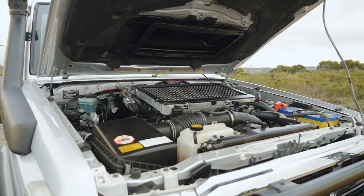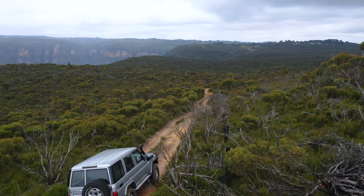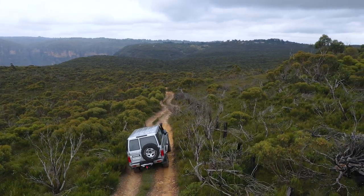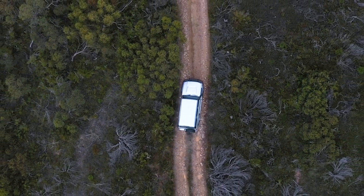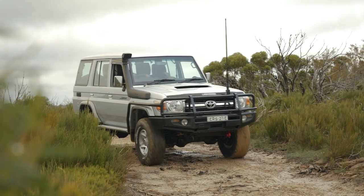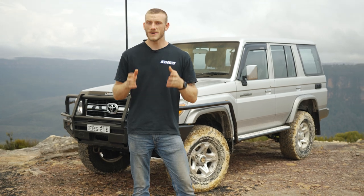Onto the third point, which is probably the most important of all — it had to be reliable. Toyota in Australia have a really good support network behind them; you can pretty much find parts anywhere in Australia, which is absolutely awesome. We didn't want to be dealing with breaking down on the side of the road somewhere and having to wait a few weeks for a part that might have had to come from overseas, which is why we went with the Toyota Land Cruiser.